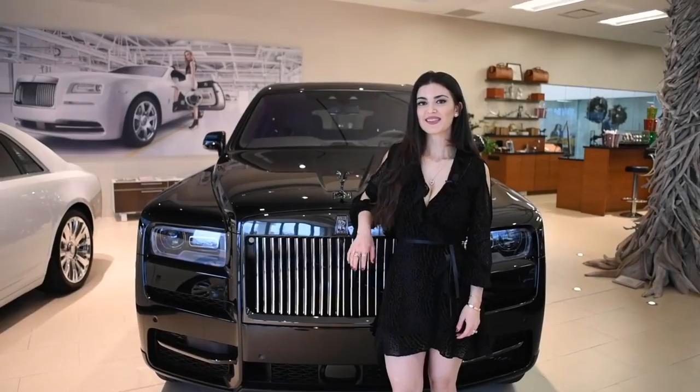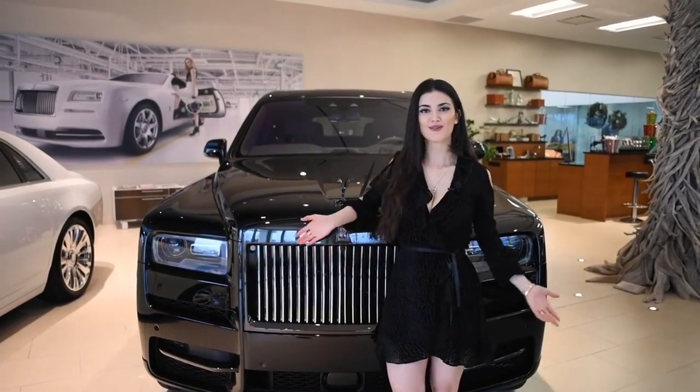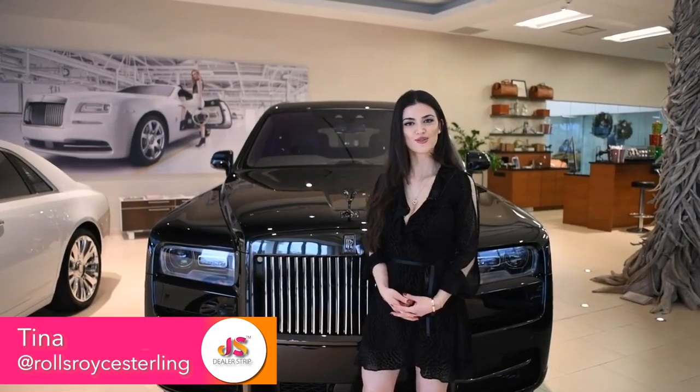This wraps up our inside look at the new Rolls-Royce Cullinan Black Badge. If you're interested in this car or any other Rolls-Royce, please make sure you reach out to me. My name is Tina, and I am with Rolls-Royce Stirling.